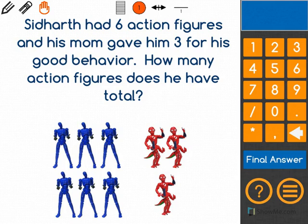The math question says: Siddharth had six action figures and his mom gave him three for his good behavior. How many action figures does he have total?